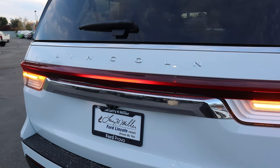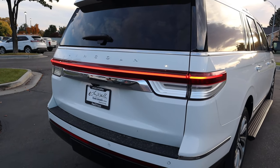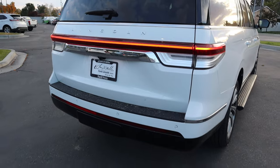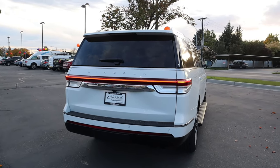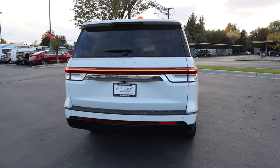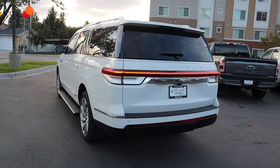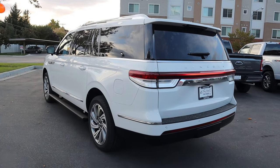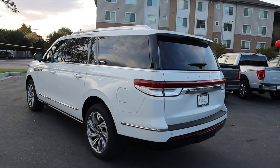We've got the new style of taillights on the Navigator with a cool animation as they illuminate. You've got the Lincoln logo, parking sensors at the bottom, and a receiver hitch. Payload capacity is 1,616 pounds and tow capacity is over 8,000 pounds. Let me know what you think about the exterior styling overall — I still prefer the front end, but the back end looks a lot better compared to before.